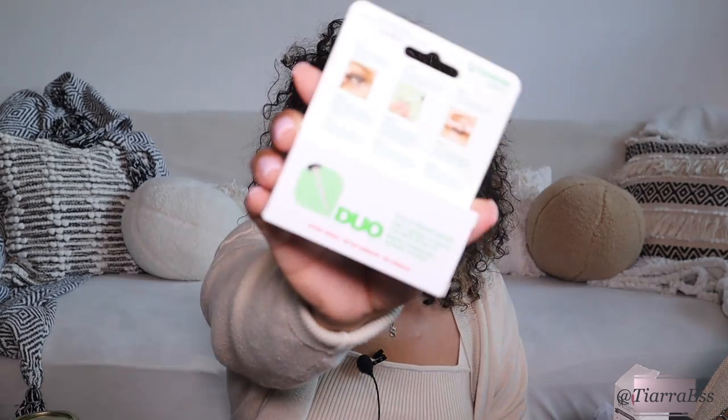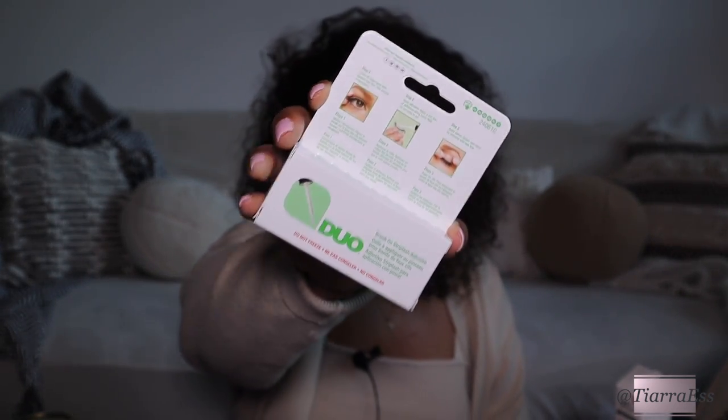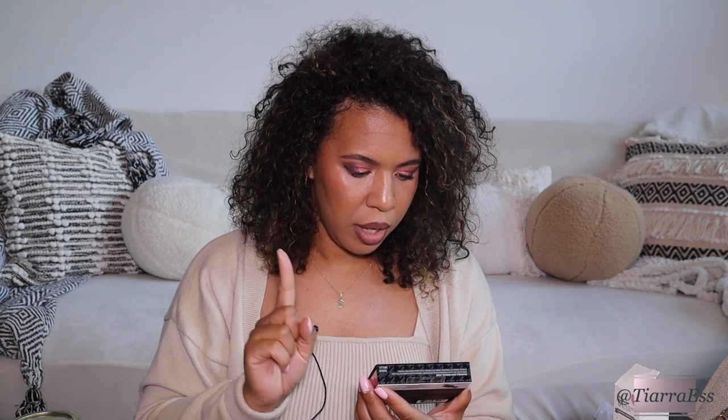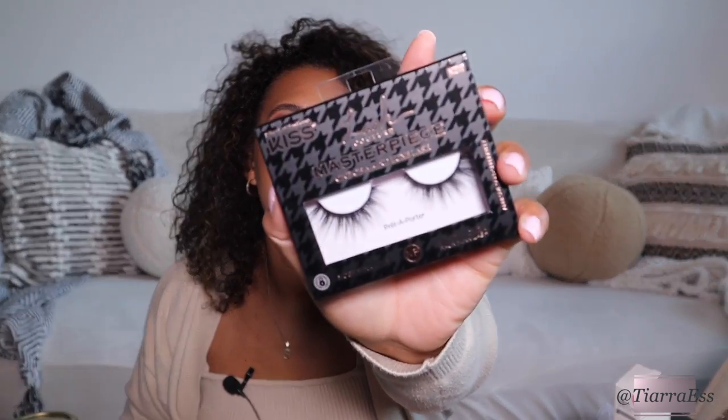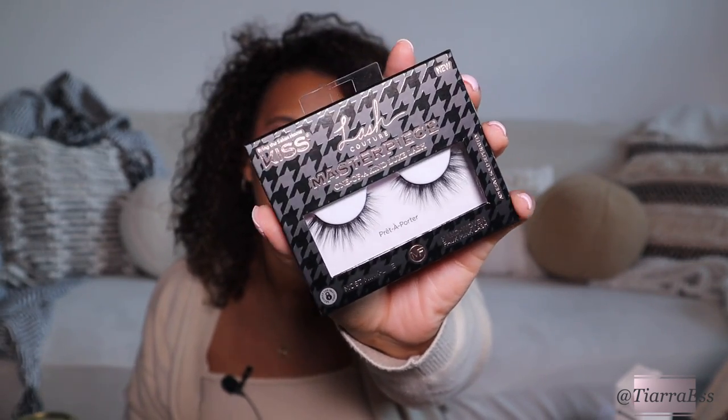I needed more lash glue so I picked up the Duo glue, but this one has a stick on it so you can paint the glue onto the lash instead of squirting it out. I also picked up some lashes — these are Kiss lashes called Lash Couture Masterpiece in the style Prêt-à-Porter. I like a glam lash that's not too long and not too thick, just in the middle.